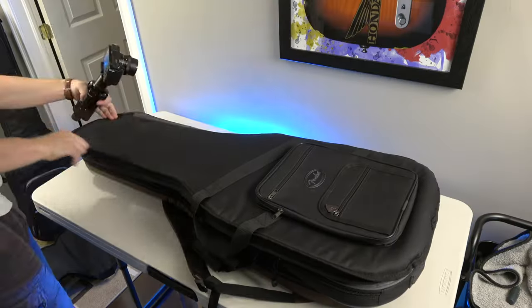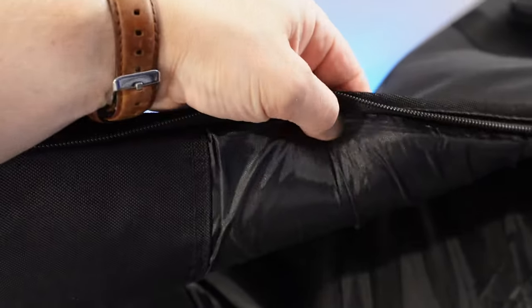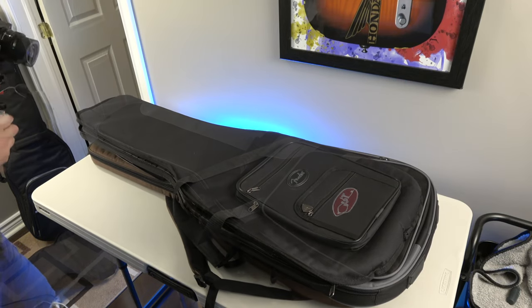Next level up, this is a Fender — that was their dust cover. I'm going to call it a dust cover, they say gig bag. But this is their deluxe bag, and it's got this material that I don't really like because it snags on strings and eventually it rips. So this is definitely a little bit better.